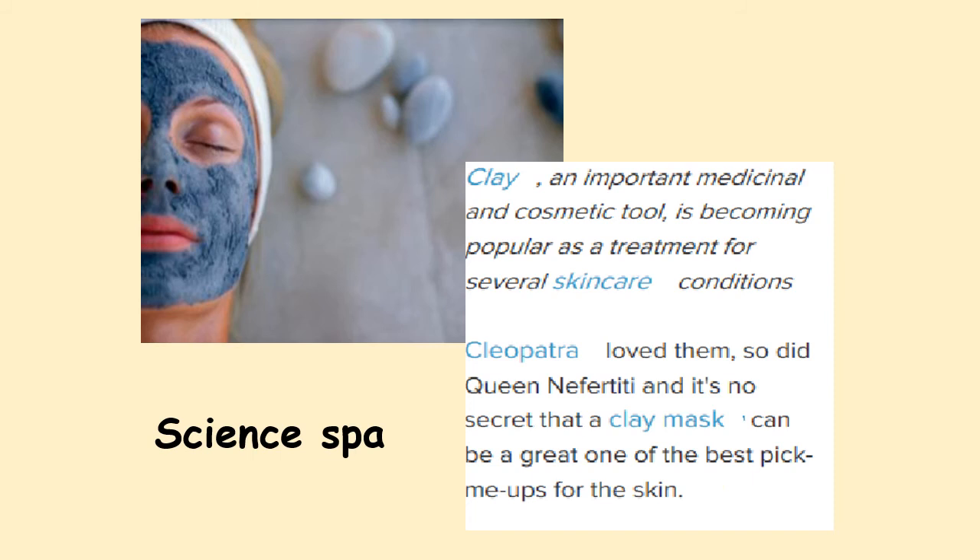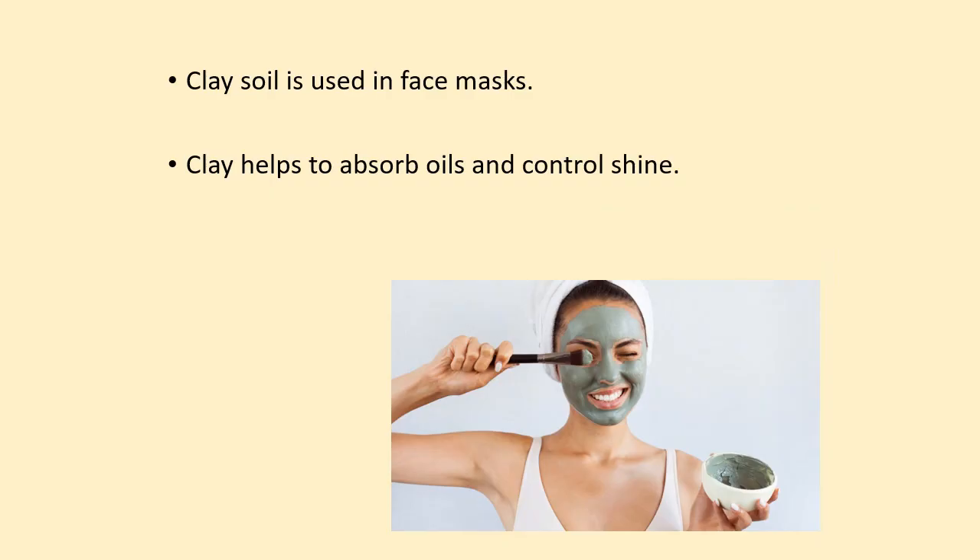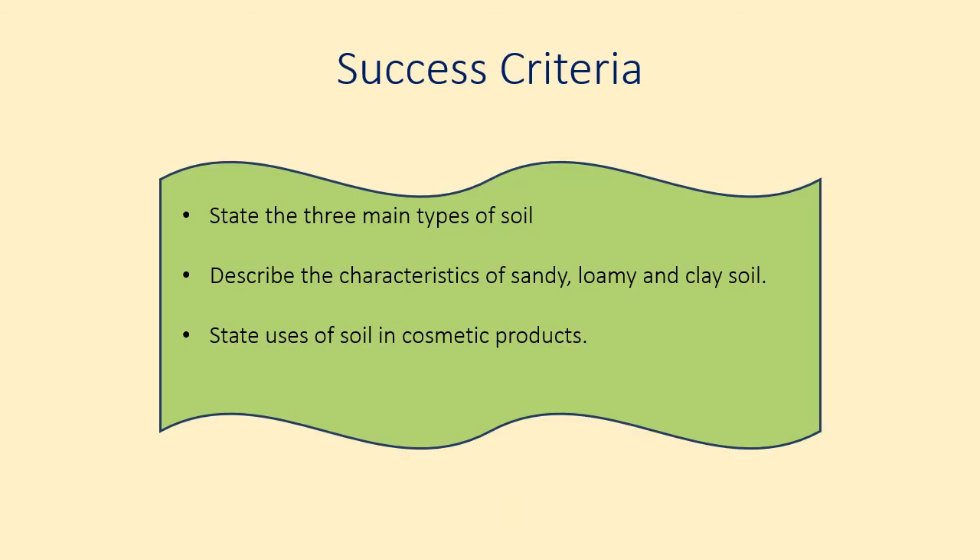Soil can be used for different things. One use is in cosmetics — clay, a type of soil, has been used in skin care for lots of different things. Clay has been used for skin treatments and to improve the freshness of the skin since Egyptian times, about 3,000 years ago, and it's still used today in lots of cosmetics, like face masks. So we've covered the three types of soil — sandy, loamy, and clay — and how soil can be used for cosmetic products.